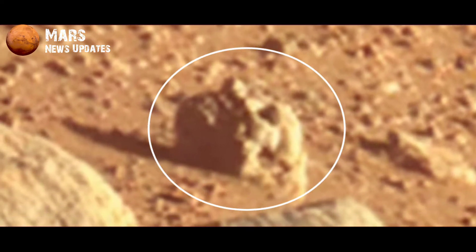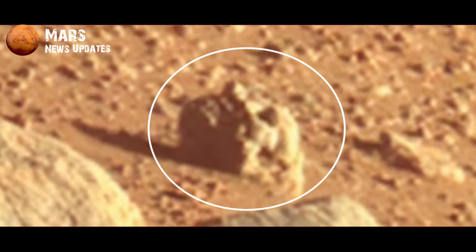Perseverance rover captured this image on the red planet's surface. Today we will discuss this picture. Look at this — this stone looks like a human head.